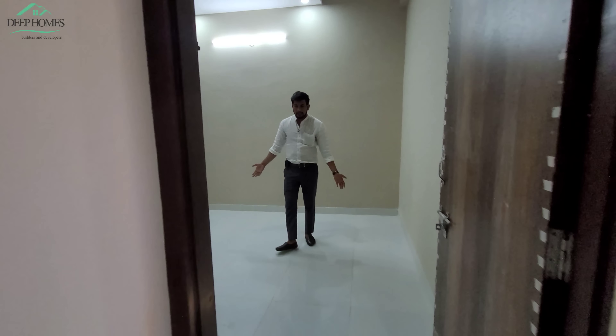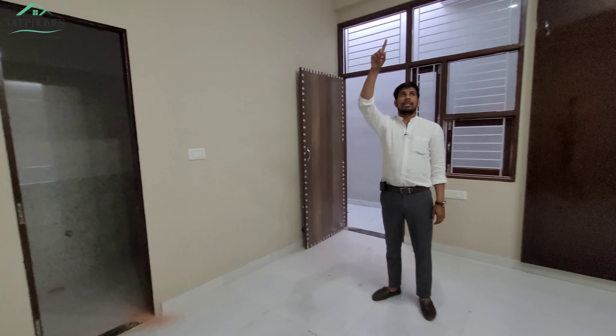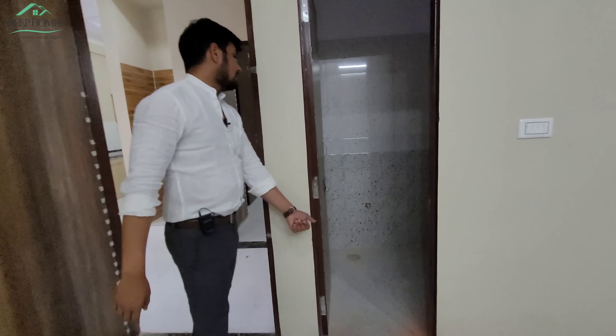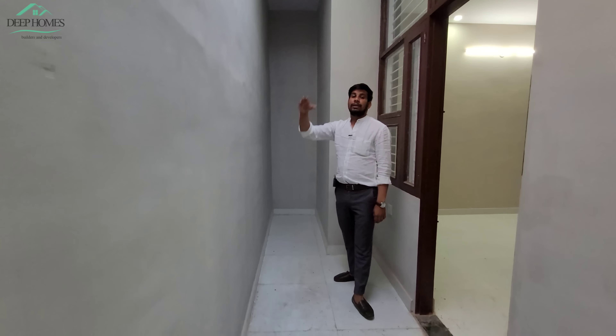Here you have another bedroom. You can see the space and the flooring. There is a nice ceiling option here. Let's see the bathroom — it is about 5x10 in size. The ventilation is all proper. The backyard area is 4x20 in size — you can see it clearly. There is a ventilation area on the side, and you can also see a small room for storage.